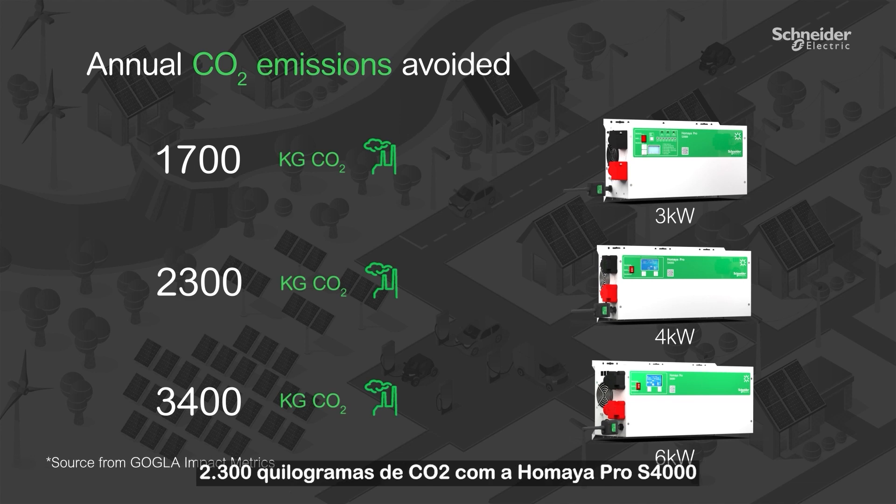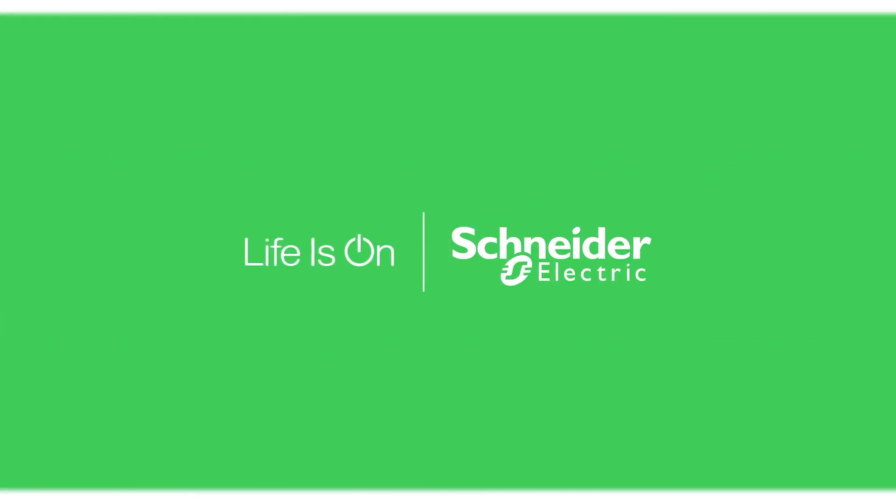Umaya Pro S4000 reducing 2,300 kg of CO2, and Umaya Pro S6000 reducing 3,400 kg of CO2. Thank you very much.